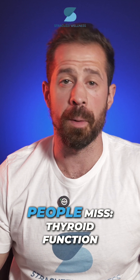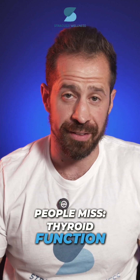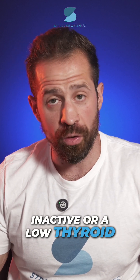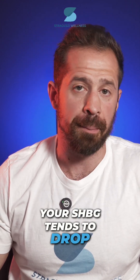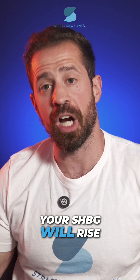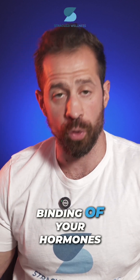And here's something most people miss: thyroid function is directly tied to your SHBG. If you have an inactive or low thyroid, your SHBG tends to drop. When your thyroid level is optimized, your SHBG will rise — and so does the binding of your hormones.